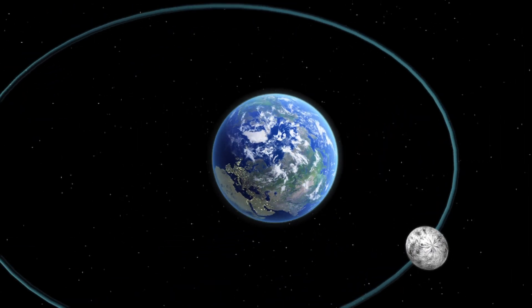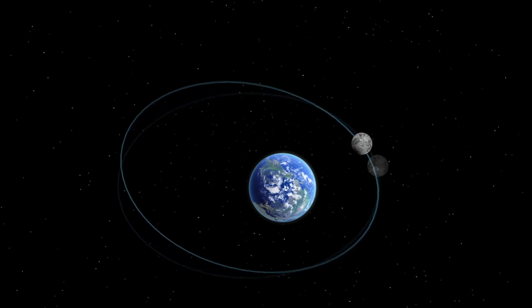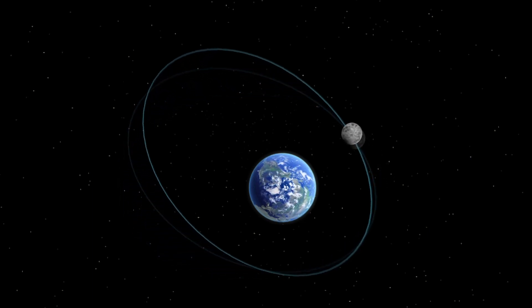The orbit of the Moon is elliptical, which causes variations in the Moon's apparent size in the eyes of an observer on Earth. The closest point of the Moon's orbit to Earth is known as the perigee, and the farthest from Earth is known as the apogee.